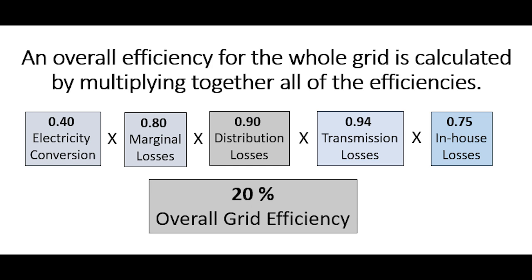To calculate the overall efficiency of the grid, all the efficiency losses are multiplied together. For this example calculation, there are five different factors multiplied together, giving a result of about 20 percent overall grid efficiency.